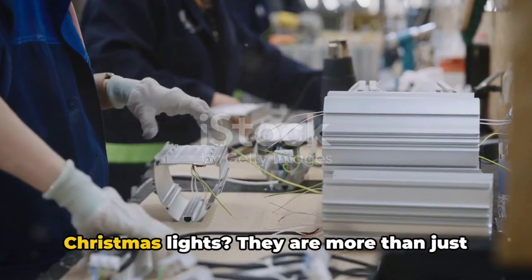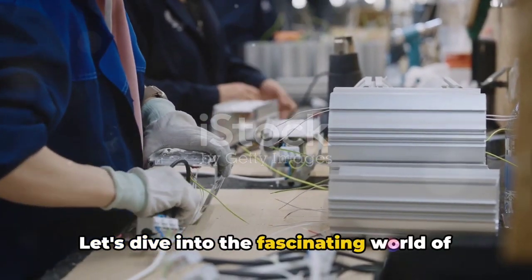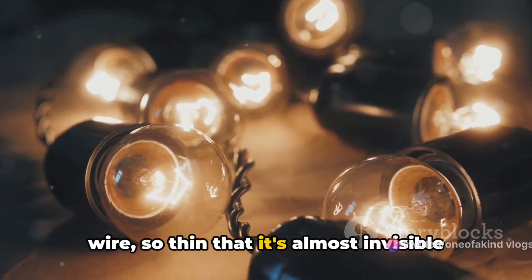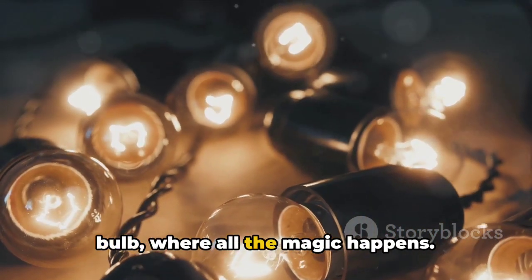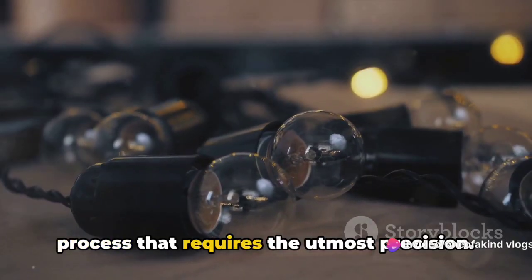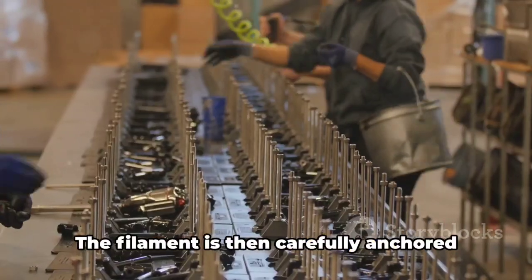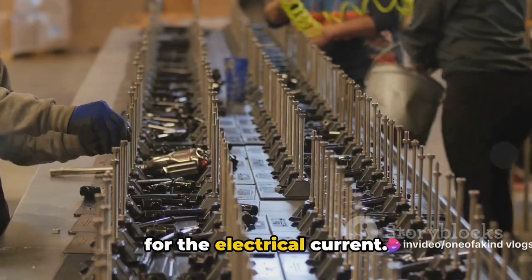Ever notice the tiny bulbs on your Christmas lights? They are more than just decorative elements. We start with a tiny piece of tungsten wire, so thin that it's almost invisible to the naked eye. This is the filament, the heart of the bulb, where all the magic happens. The filament is inserted into the bulb, a process that requires the utmost precision. It's a delicate dance, a ballet of machines and human hands working together in perfect harmony. The filament is then carefully anchored to the metal lead wires, creating a bridge for the electrical current.